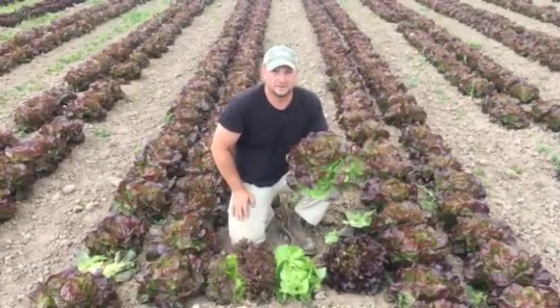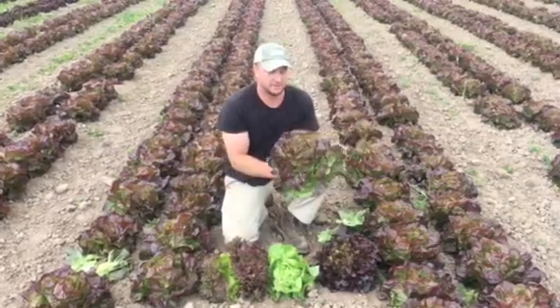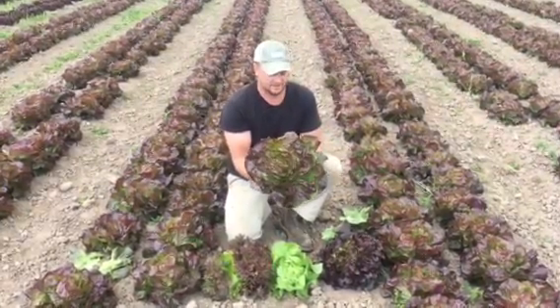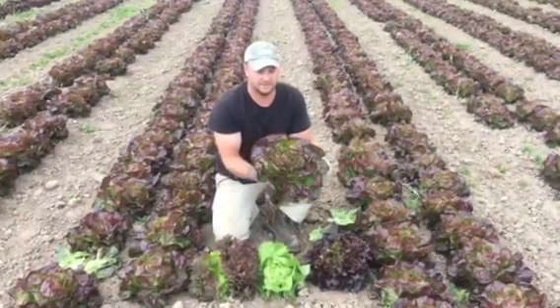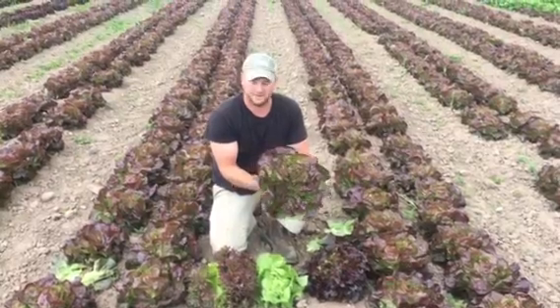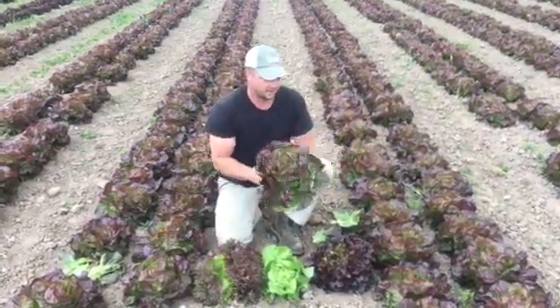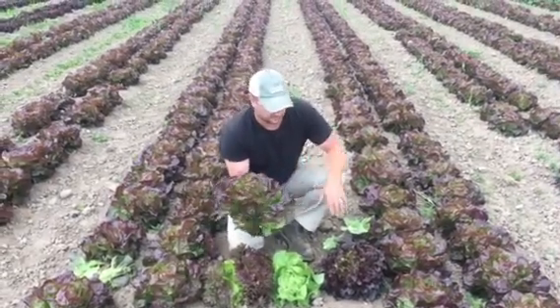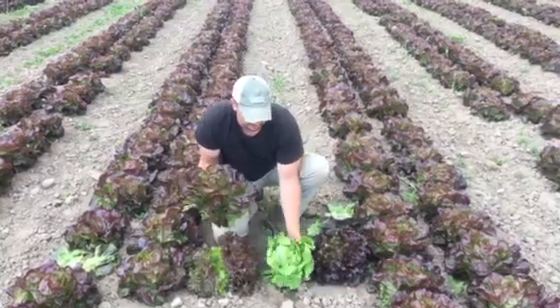We want to do a quick video to show everybody. A lot of people know there are different lettuces, but right now is prime time for all the lettuce. We have a lot of warm weather coming, so we're going to want to pick all this while it's in its prime. We're going to have some really nice lettuce coming this week — just a quick demonstration so you can see them in the field and see the differences.